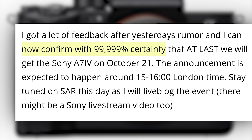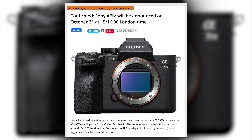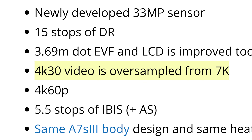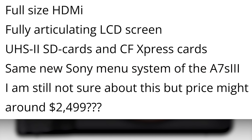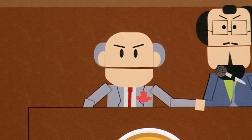And finally, we have some breaking news from Sony Alpha Rumors where they say they are 99.999% certain that the Sony A7 IV will be announced on October 21st. They shared some rumored specs: a newly developed 33 megapixel sensor, 15 stops of dynamic range, a 3.69 million dot EVF, 5.5 stops of IBIS, 4K video oversampled from 7K, the same body design as the A7S III, a flip-out rotatable screen, full-size HDMI, the new Sony menus, two card slots for SD and CFexpress A, and might be priced at $2,500.